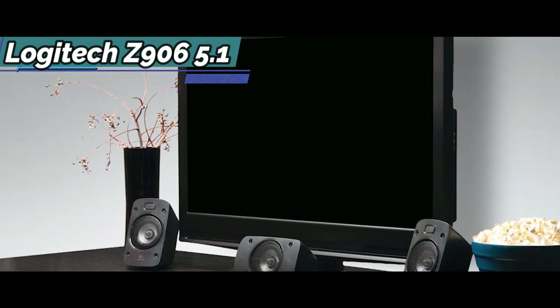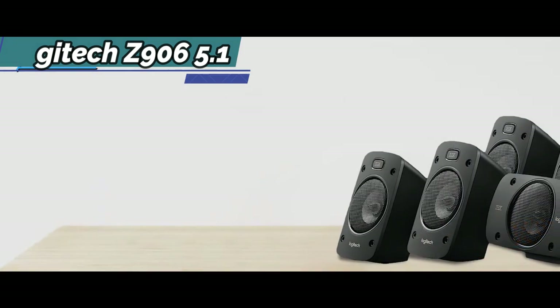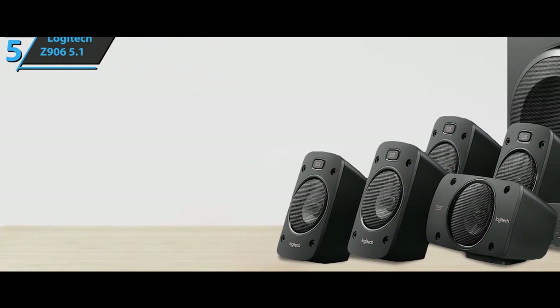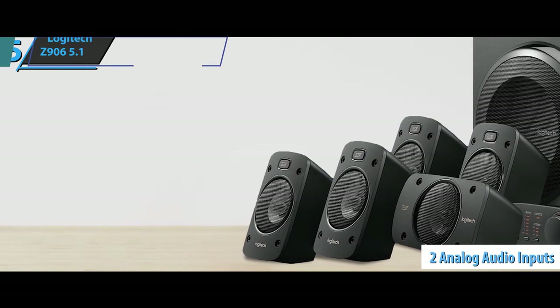With one coaxial and two optical inputs, you can connect a game console, DVD, or Blu-ray player, and a set-top box for 5.1 audio. There are also two analog audio inputs.